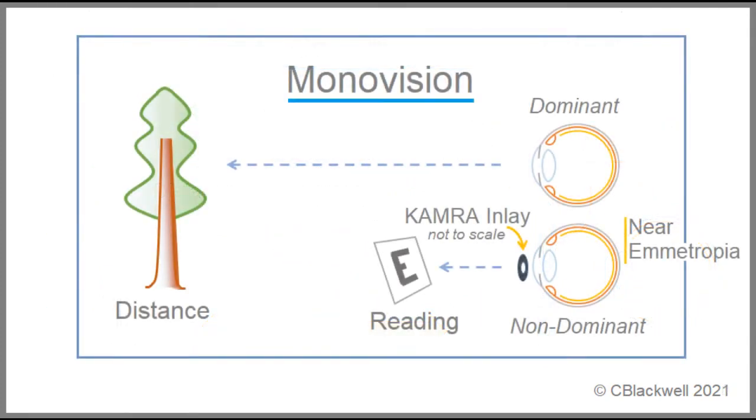Two notes here. First, the KAMRA inlay is placed in only one eye, the non-dominant eye, making it a version of monovision. Second, this requires uncorrected distance vision of near emetropia.